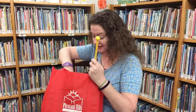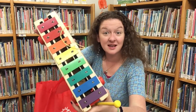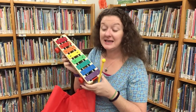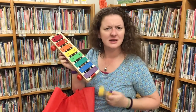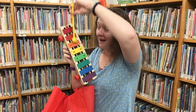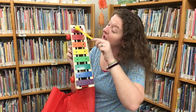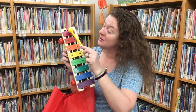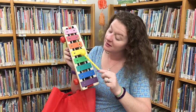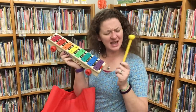Like a mallet and then... Do you know what this is, friends? This is a xylophone. It's a musical instrument. And it has different metal parts that make different notes. Hmm, a xylophone. I wonder what letter that starts with.